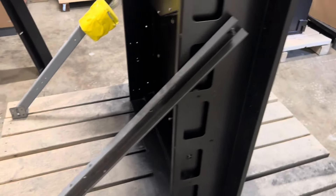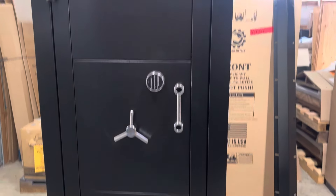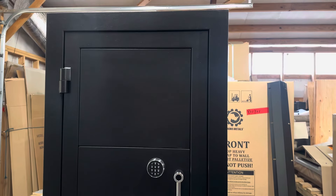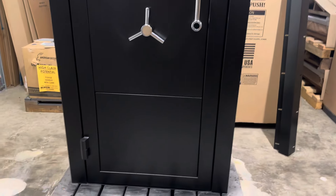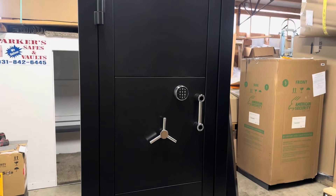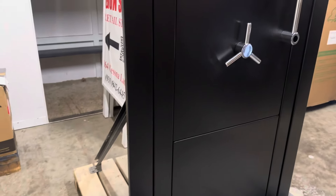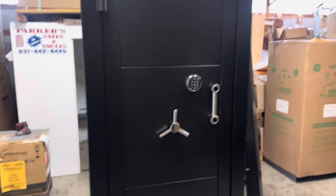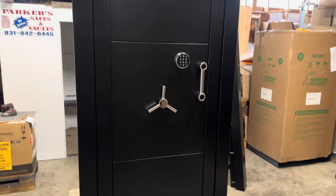I'm pretty excited about it. If you're looking for a vault door that's secure, armor-plated, and needs to fit in a tight space or go upstairs or downstairs, this door would probably solve that problem. And if you just need a regular vault room door without disassembly, it works great for that too. If you're in the market for one of these or any quality safe, give us a call. Thanks for having a look.